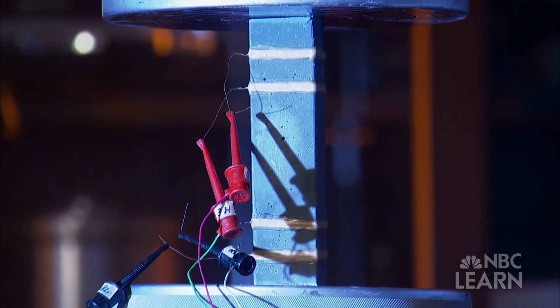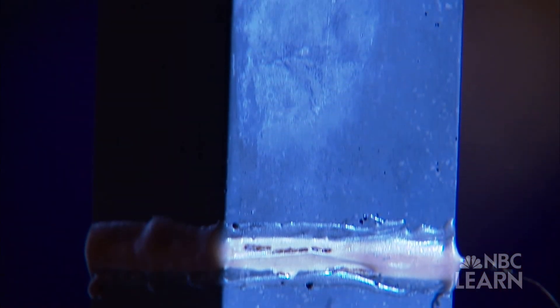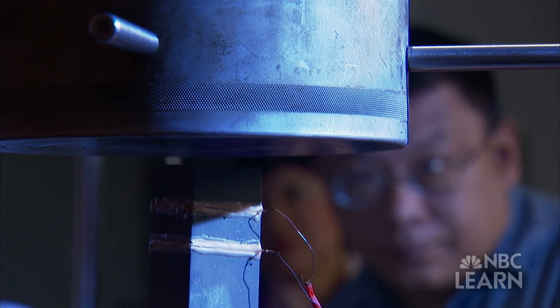As this experiment demonstrates, by attaching a meter to a sample of concrete, Chung can measure the precise amount that the smart concrete deforms as a hydraulic press clenches down on it.